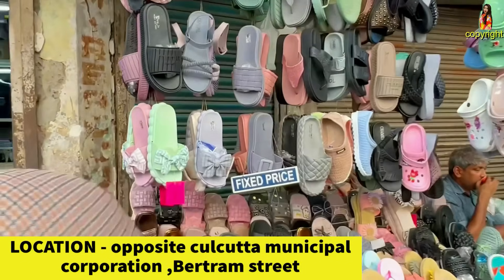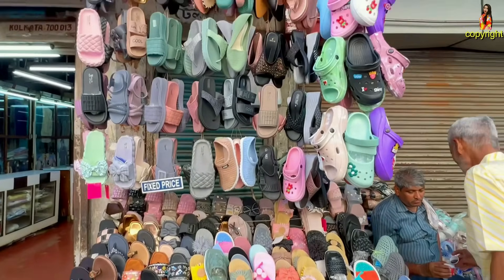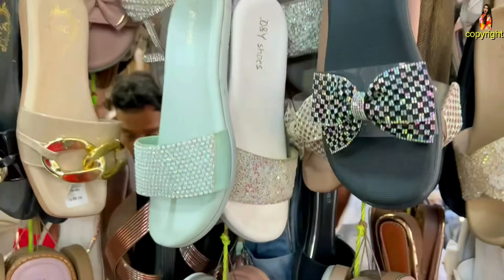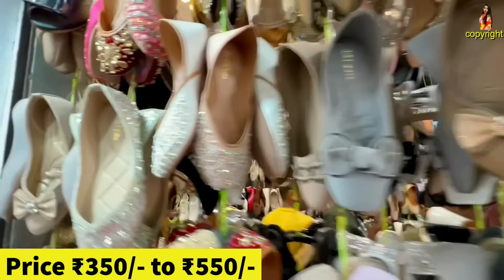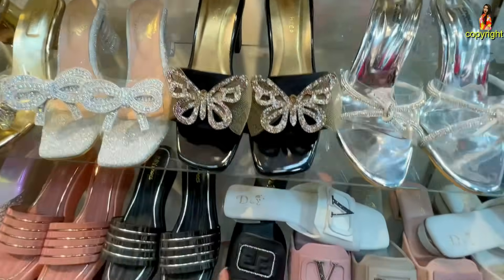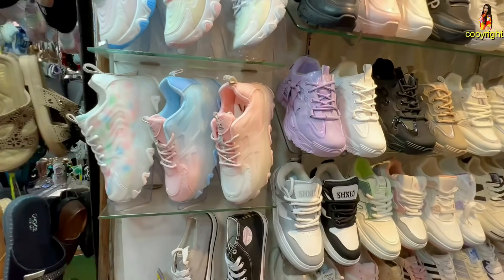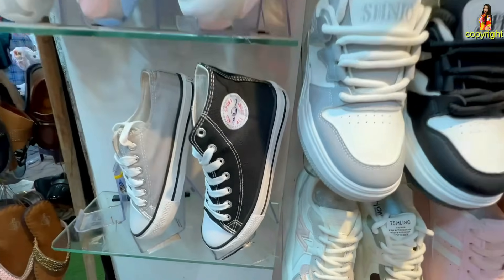I am going to show you the latest collection of the new market collection. I have time for the new market collection, so here is the latest collection.